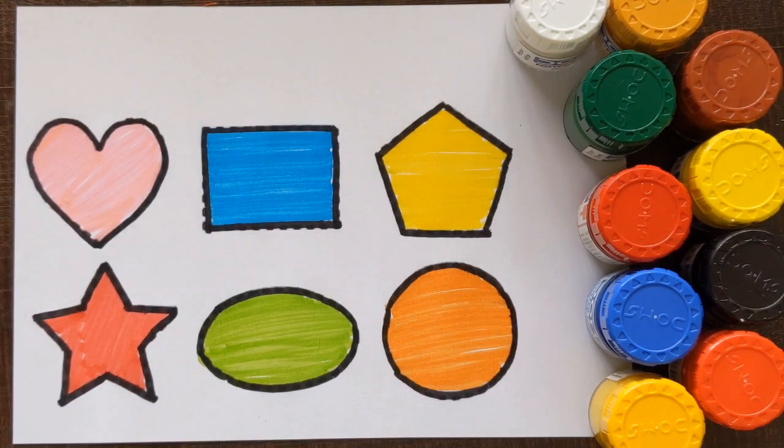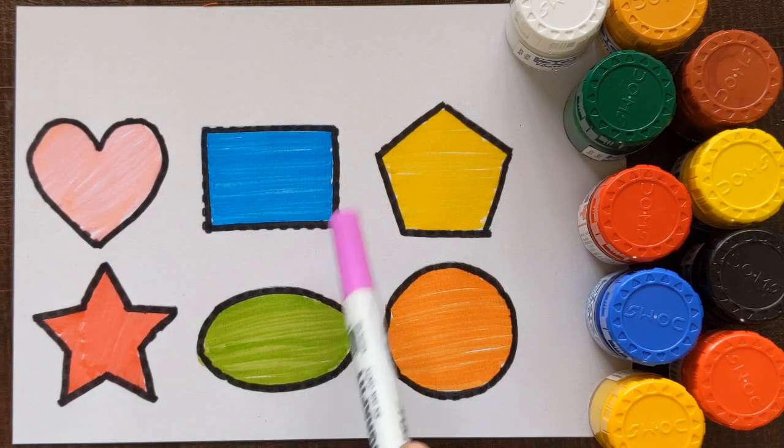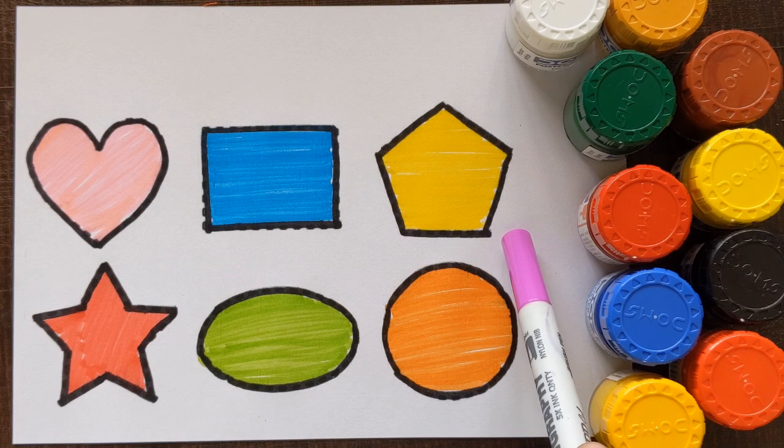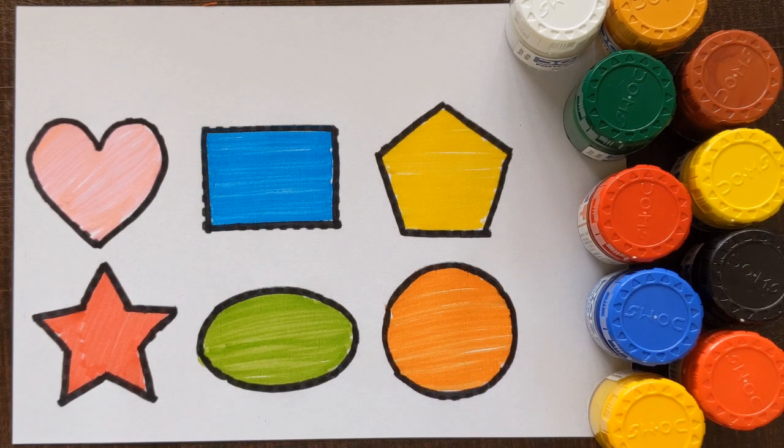Circle — orange color. Let's revise with me: heart light pink color, rectangle sky blue color, pentagon yellow color, star red color, oval light green color, and circle orange color. Hey guys, if you like the video don't forget to subscribe, like and share. Thank you!